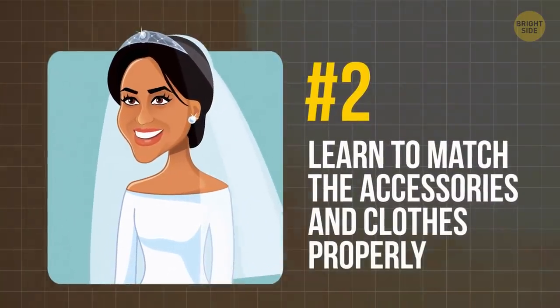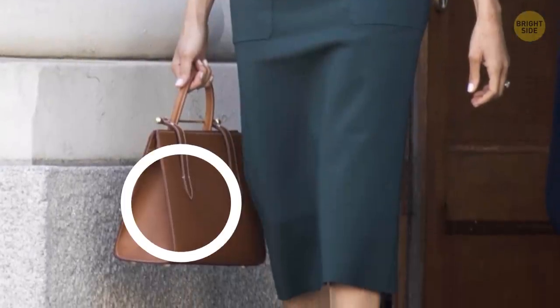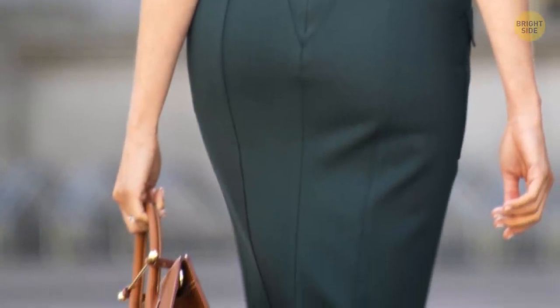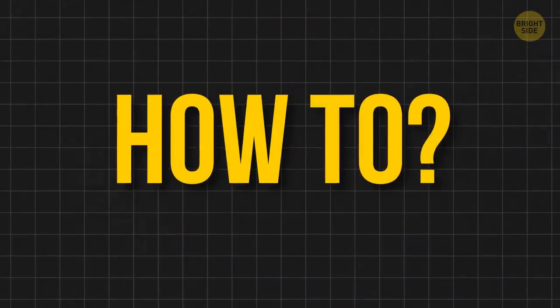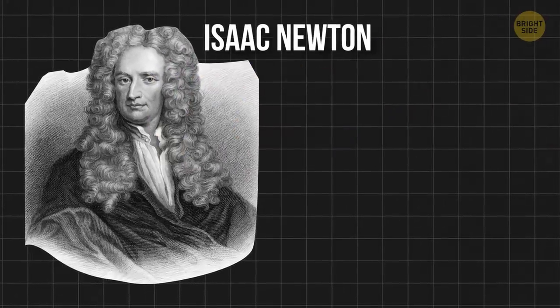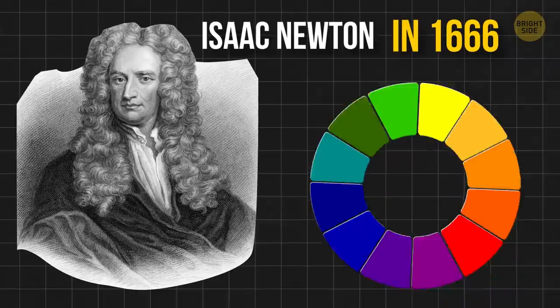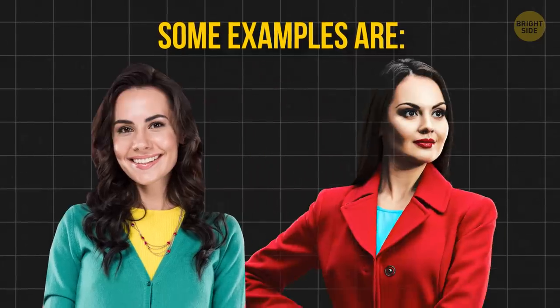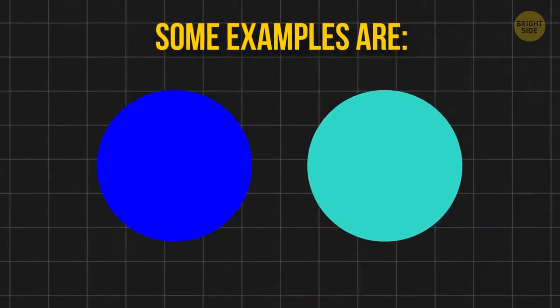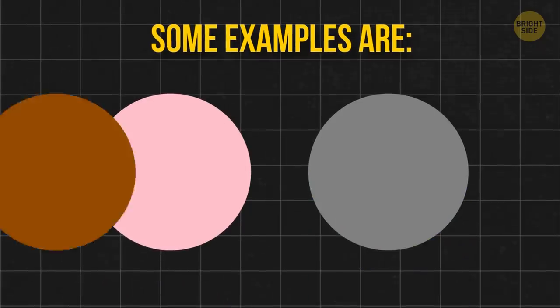Tip 2: Learn to match accessories and clothes properly. The Duchess of Sussex loves to sport big bags, and she always chooses colors that will look good with her dress or suit — a dark green dress and a brown bag being the perfect example. To choose accessory colors, you have to learn which colors can be combined. Sir Isaac Newton made this task easier back in 1666 when he developed the Color Wheel. Colors on opposite sides of the wheel are called complementary colors, and their contrast gives vibrant combinations: green and yellow, red and blue, cobalt blue and turquoise, orange and blue, pink and gray, and tan and maroon.